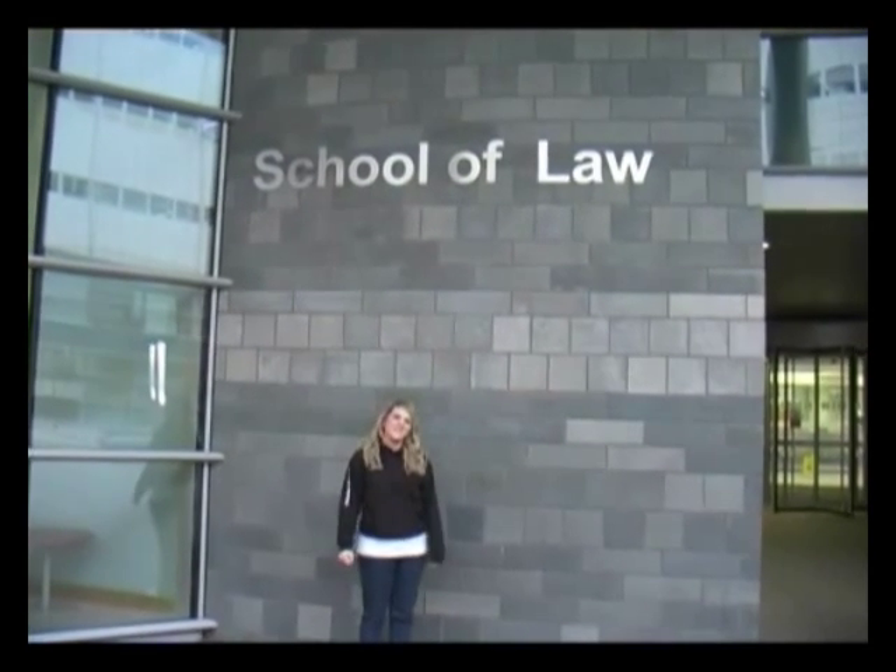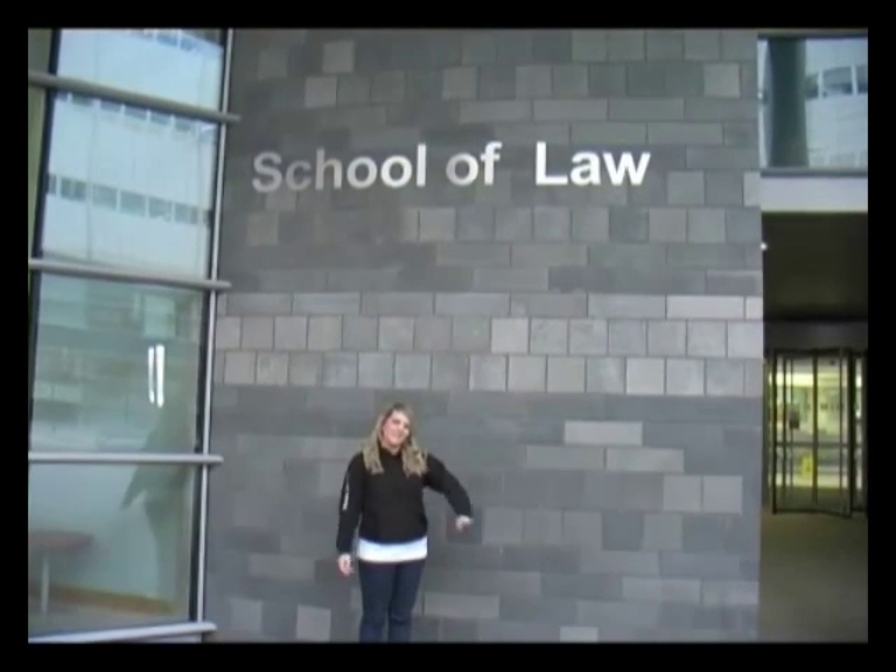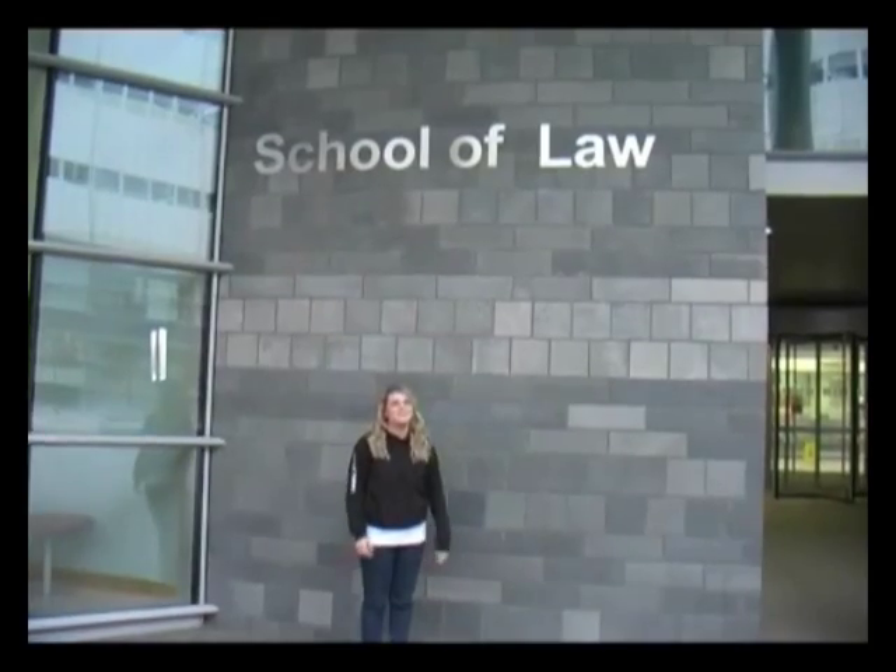Hi, I'm Emma. I'm a fourth year law student on the exempting degree and I'm going to take you for a show round in the Northumbria building today.